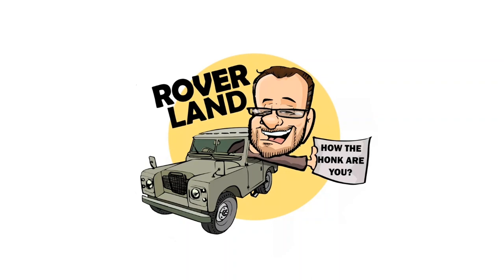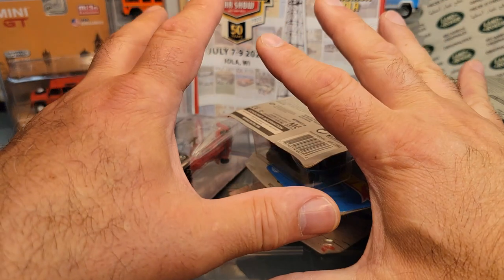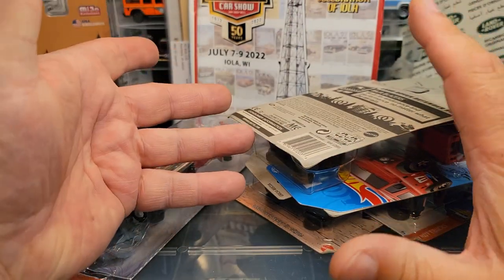Have I got a video for you today! Alright! Welcome, welcome everyone to an Unboxing Saturday.